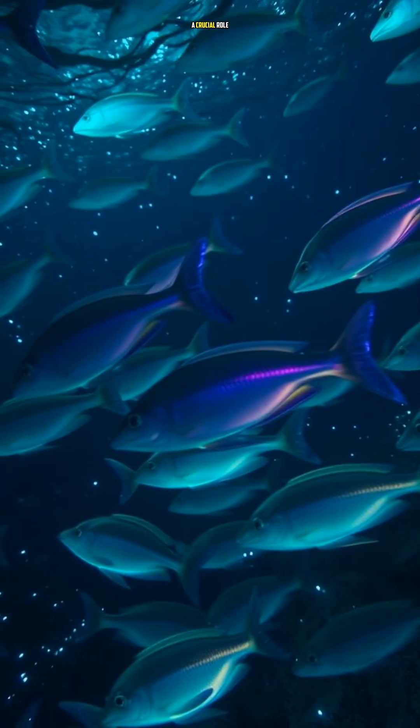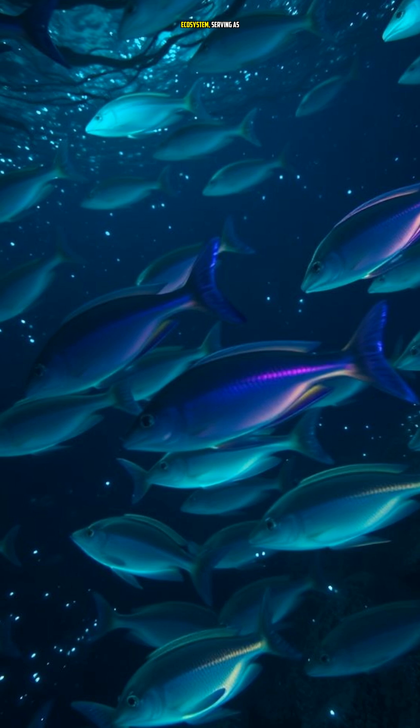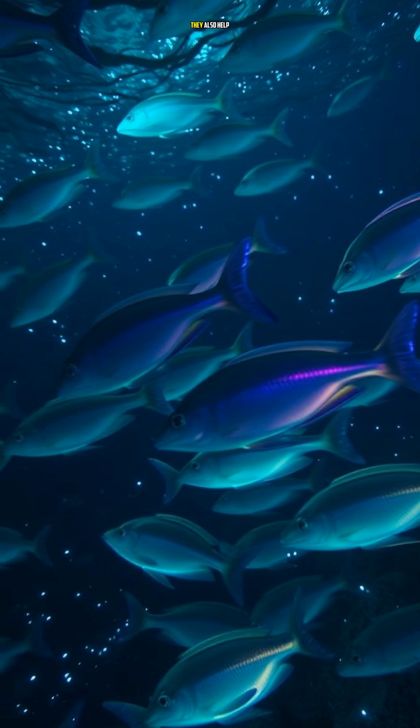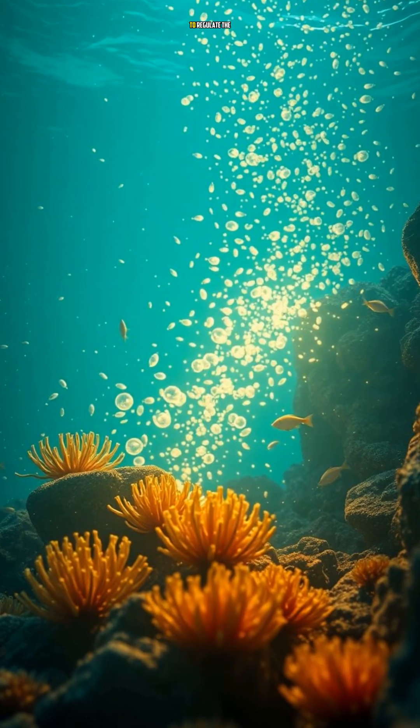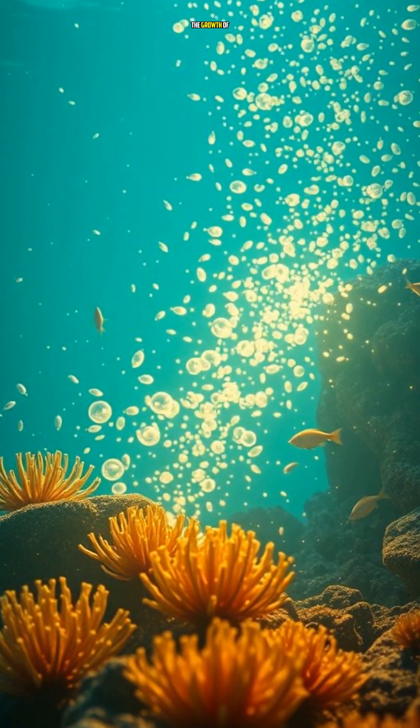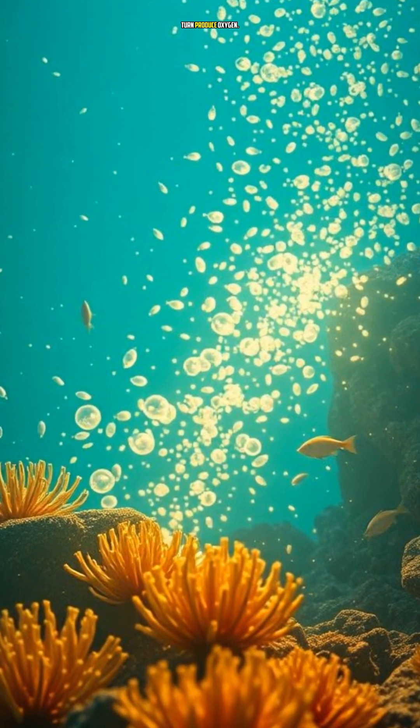Bioluminescent plankton play a crucial role in the ocean's ecosystem, serving as a food source for many marine animals, from small fish to giant squid. They also help to regulate the ocean's chemistry, producing nutrients that support the growth of phytoplankton, which in turn produce oxygen.